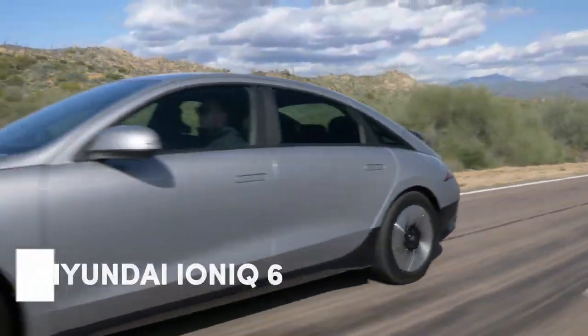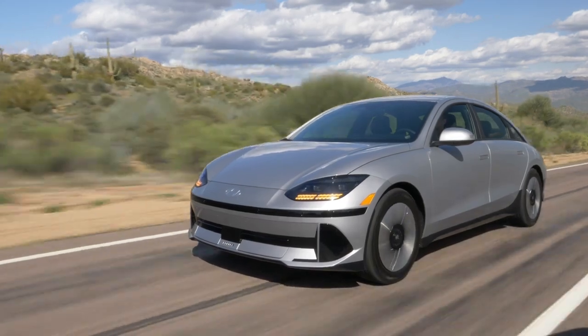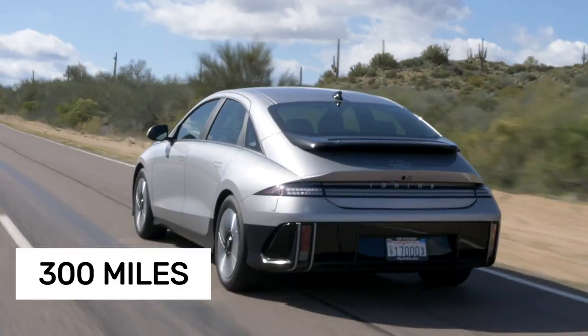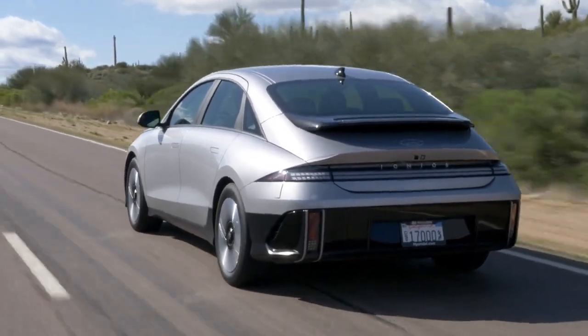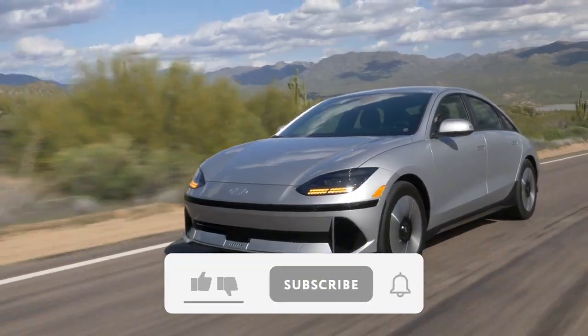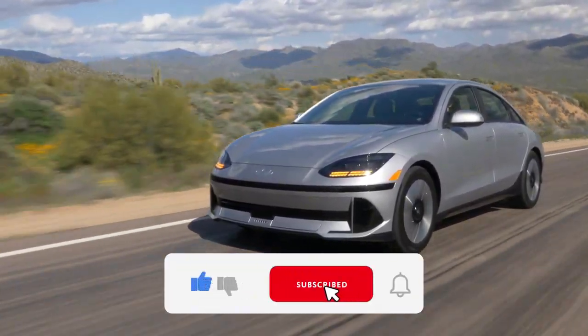The Hyundai IONIQ 6 might start at an attractive price, but its base SE standard range trim won't quite hit the 300-mile mark. To achieve that kind of real-world highway range, you'll need the upgraded SE trim equipped with a larger 77.4-kilowatt-hour battery pack and a more powerful 225-horsepower rear motor.